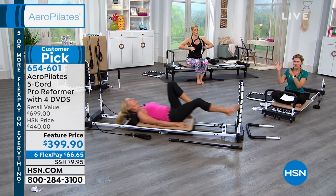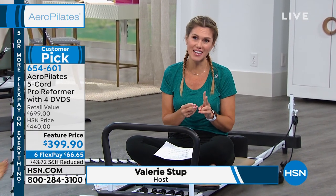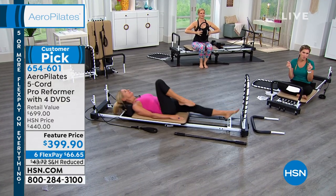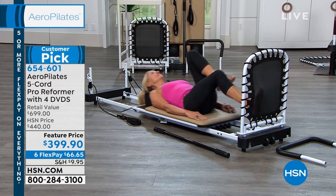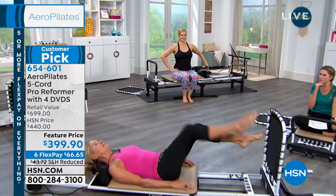Hugely successful at our sister station for two decades, and now at HSN for a year and a half. Flex pay lets you break up payments on any major credit card or PayPal — Visa, Mastercard, American Express — at about $66 and change per payment, roughly a little over $2 a day to take control of your health, wellness, and total body fitness goals. Now let's talk about the magic circle.